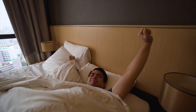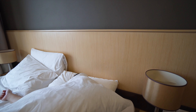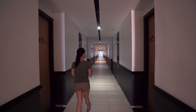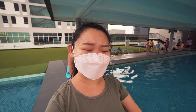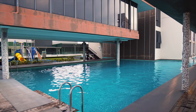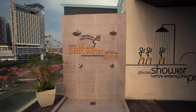It's swimming time! The pool area is at the 7th floor but we have to come down from the 8th floor. By the way, the swimming pool here is a saltwater swimming pool. I like the funny pool coats they have over here.